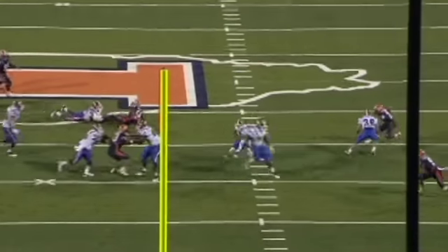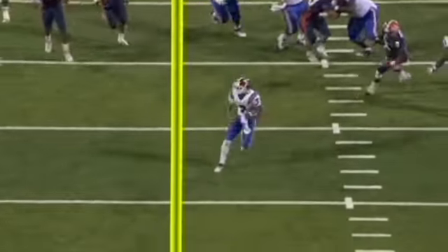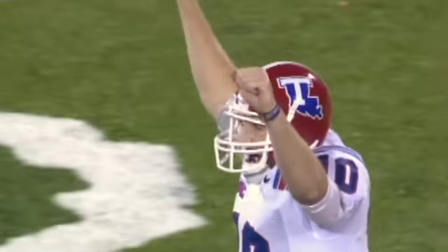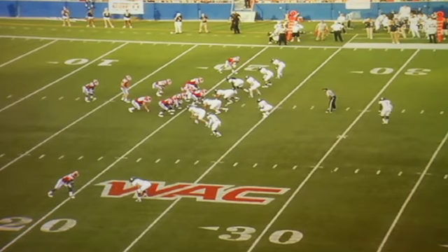They have a couple players that really make it go. They don't mind throwing the ball deep, but they also have a screen game — a hide screen, tunnel screen, bubble screen. They have all different kinds of ways to get the ball out to the perimeter and to get it to their wide receivers. Let's take a couple looks at their style of offense and how they're playing.